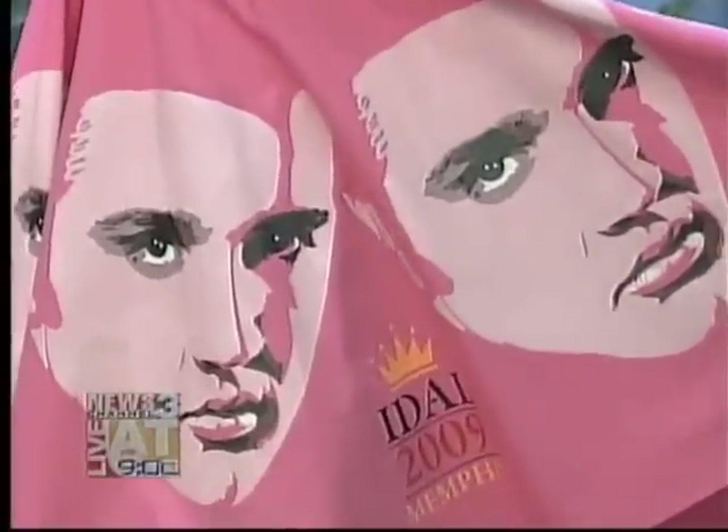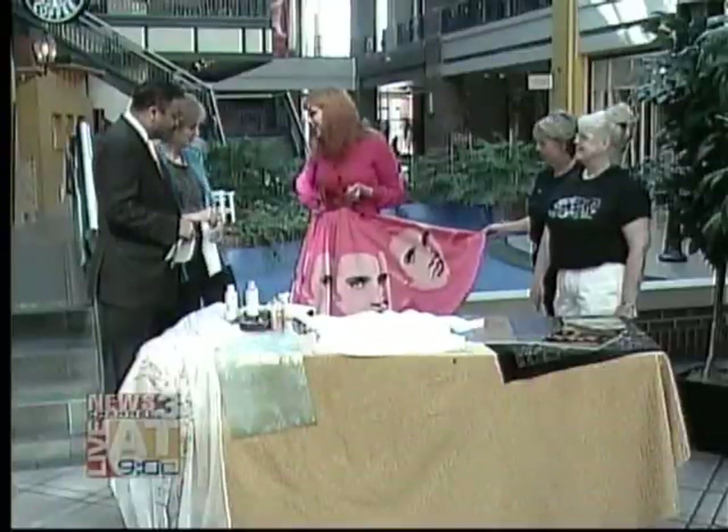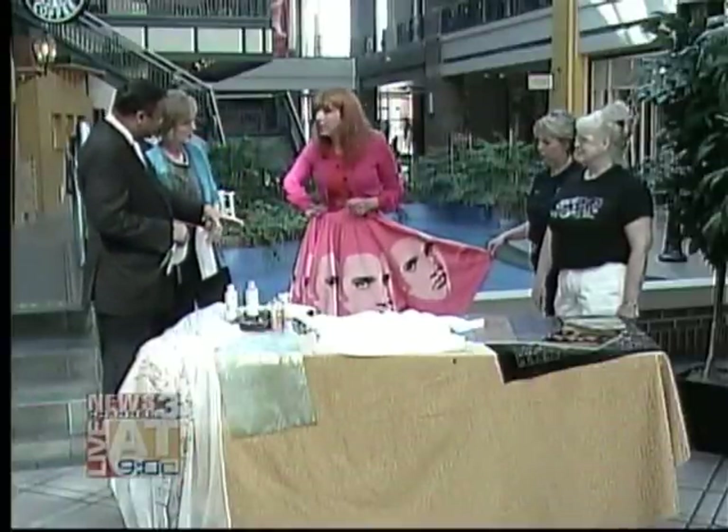I was busy getting ready for the convention, so he stenciled my skirt and it took him an afternoon. Wow, that is so incredible. Did you actually use latex paint? I did. So you can't wash it?